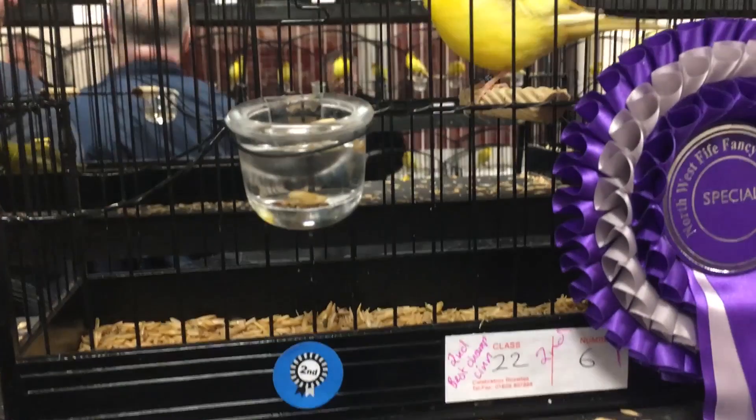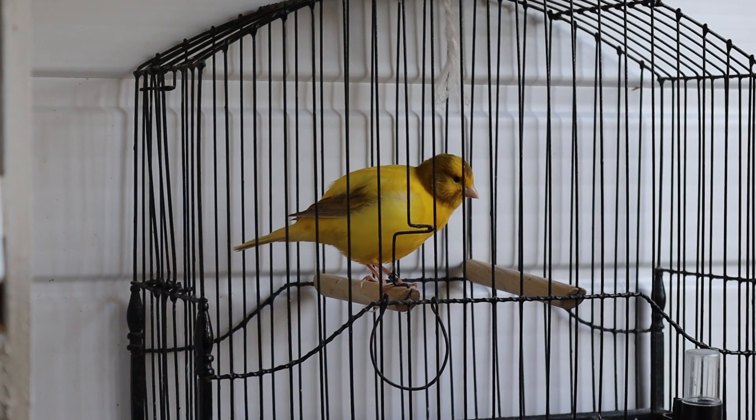I've won second best cinnamon on a number of different occasions but never quite got the main event. So this year I'm putting together a new cinnamon line and doing things slightly differently. I'm starting this time out with a visual cinnamon cock bird. Normally I'd use carrier cock birds and cinnamon hens, but this is the very beginning of the line. We'll have a look at the birds we're going to use with this cinnamon cock in a minute.